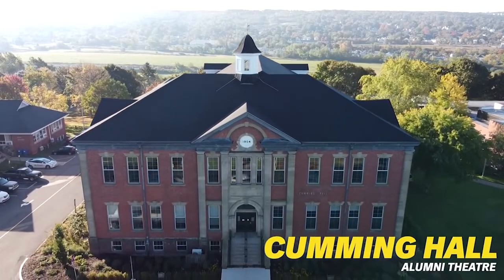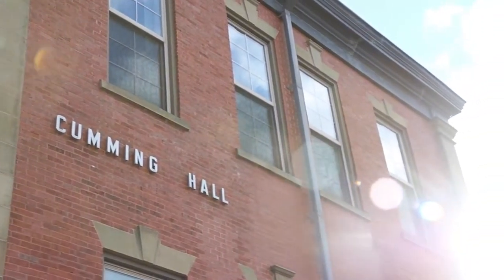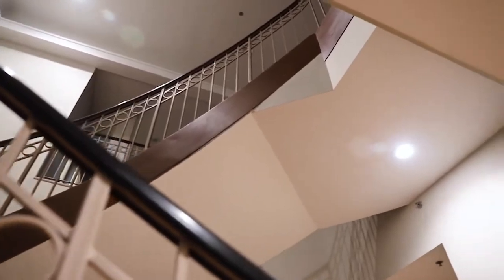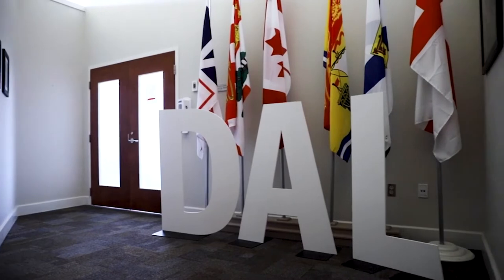This is where you'll find Alumni Theatre where various large-scale lectures, guest speakers and performances happen. Most importantly, this is our main administration building where you'll be able to connect with the campus principal and dean and associate dean academic.